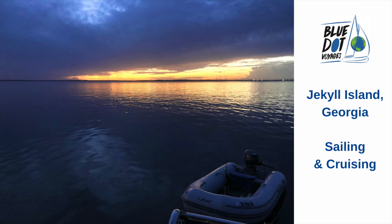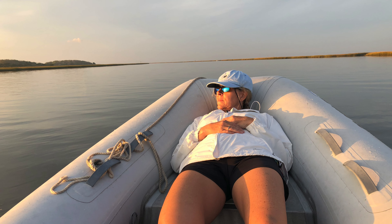Last November we visited Jekyll Island while spending six months in the Georgia area around St. Simons Island.